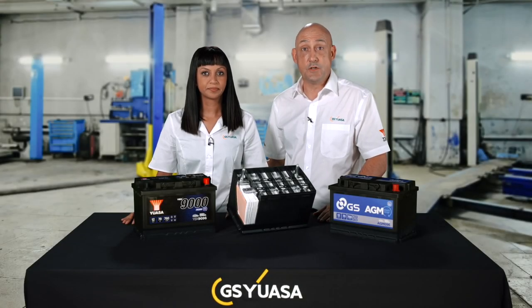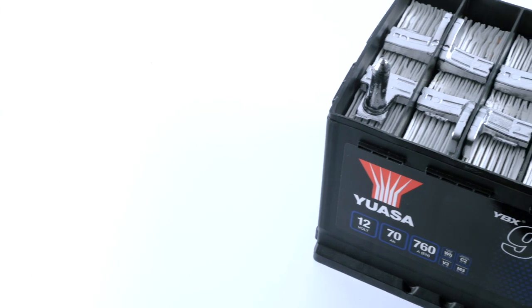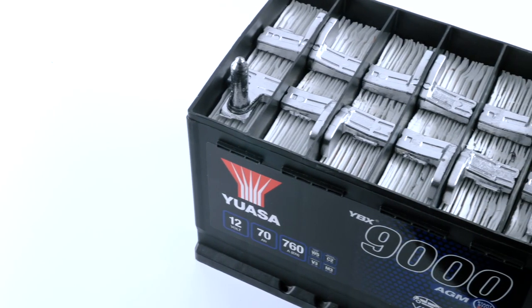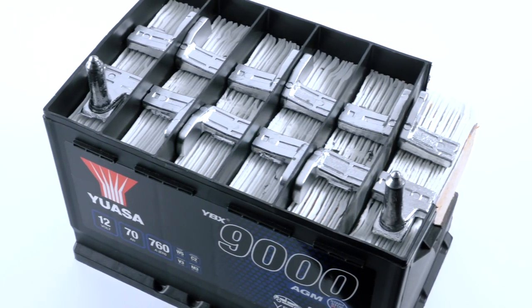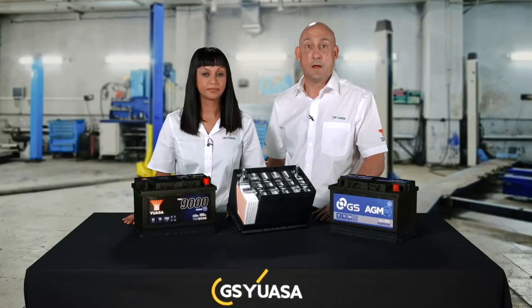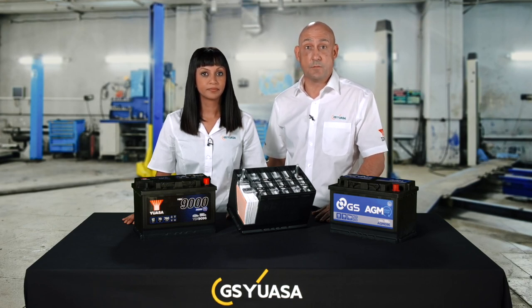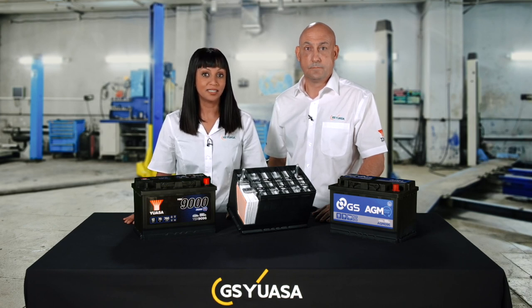AGM means Absorbed Glass Mat, and may also be known as valve regulated lead acid or VRLA. These batteries feature thin glass mat separators between their positive and negative plates. The glass mat absorbs the liquid electrolyte, trapping it very close to the surface of the plates. This means there is no free electrolyte and no possibility of leakage, meaning that AGM batteries are the only type suitable for safe in-cabin fitment. Self-discharge and internal resistance are reduced, allowing the discharge and recharge rate to be significantly faster than conventional flooded types. Due to the thinner separators and lack of an electrolyte reservoir above the plates, a higher number of larger plates can be installed in each cell without increasing container size. More plates packed into each cell increase pressure, which gives exceptional levels of vibration resistance and durability.